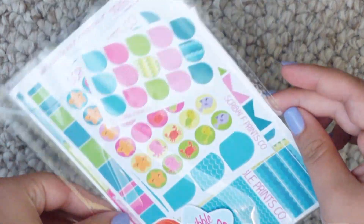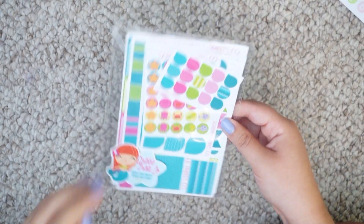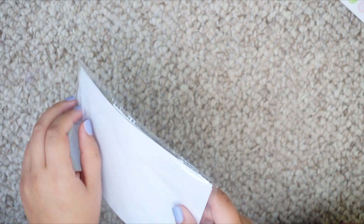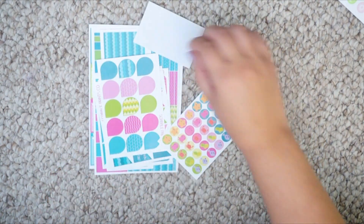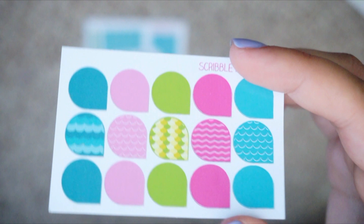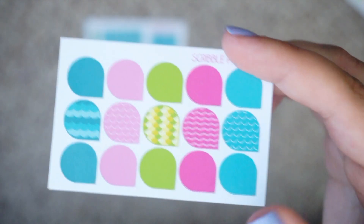The last Etsy shop I have is a Scribble Prints Co July mystery box. These are really popular — she's not doing the mystery boxes anymore, but I was so excited to get my hands on one. This is the July mermaid mystery box. The first thing in this kit are little teardrops with different patterns — kind of like scales and waves — and I think those are so cute.